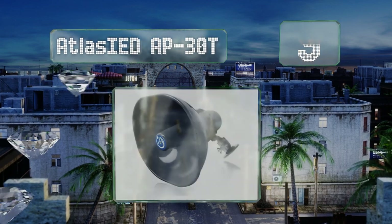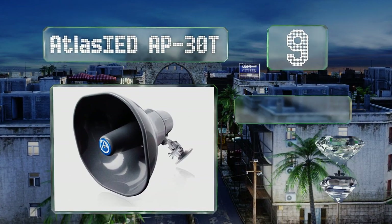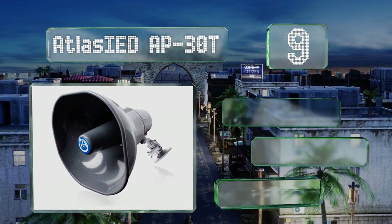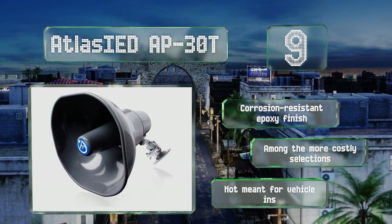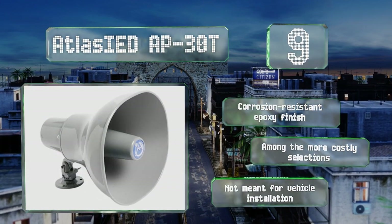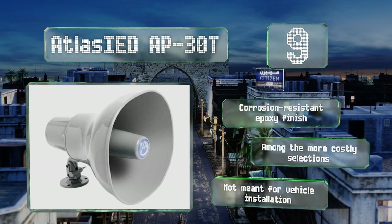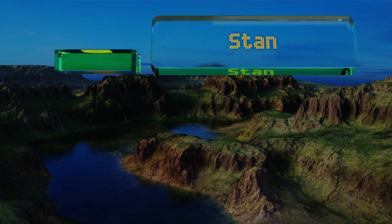At number nine, a wider than average frequency band and ultra-high sensitivity combine to make the Atlas IED AP30T one of the most intelligible options on the market. It features a widely articulating base and is great for use indoors or out. It comes with a corrosion-resistant epoxy finish, but it is among the more costly selections and is not meant for vehicle installation.